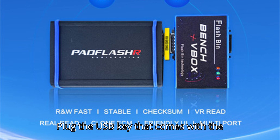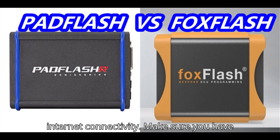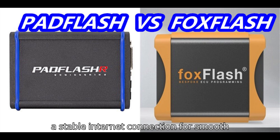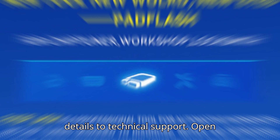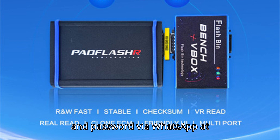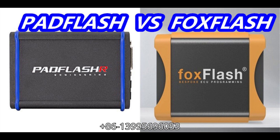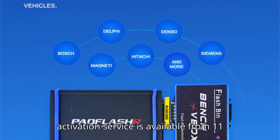Step three: insert the USB key — plug the USB key that comes with the device into your computer. Step four: ensure internet connectivity — make sure you have a stable internet connection for smooth remote activation. Step five: send details to technical support — open TeamViewer and send your TeamViewer ID and password via WhatsApp at +86 139 9569 6053 or email info@padflasher.uk.